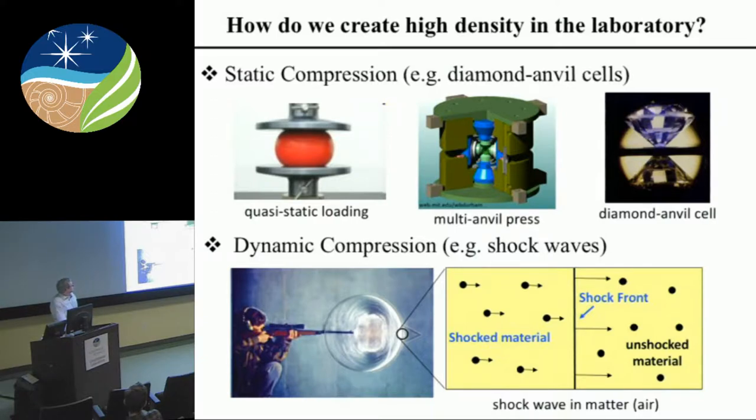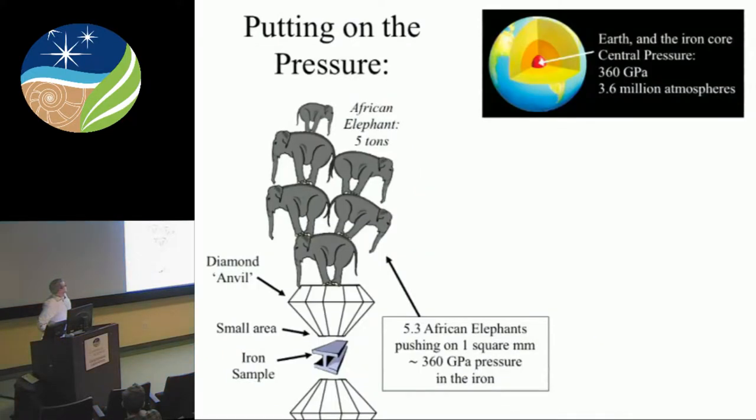The techniques I'm going to talk about: we know static compression techniques to create high pressures and high densities, and dynamic compression such as a shock wave to create a compression wave that applies high density, high pressure, and high temperature simultaneously. My classic slide: this is how much it would take with a diamond — if you have a diamond with a tip that's one millimeter across and you sit five elephants on top of it, that would create the pressure in the center of the Earth, 360 gigapascals.